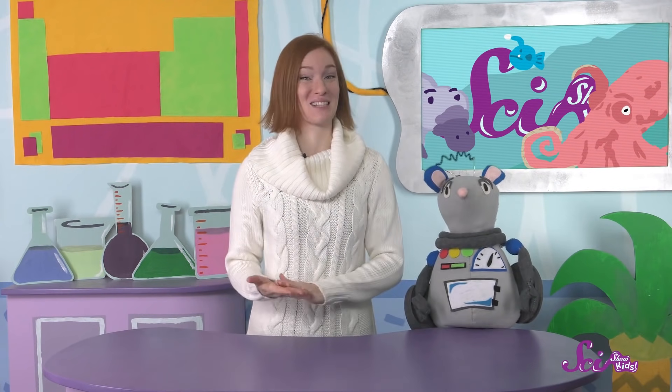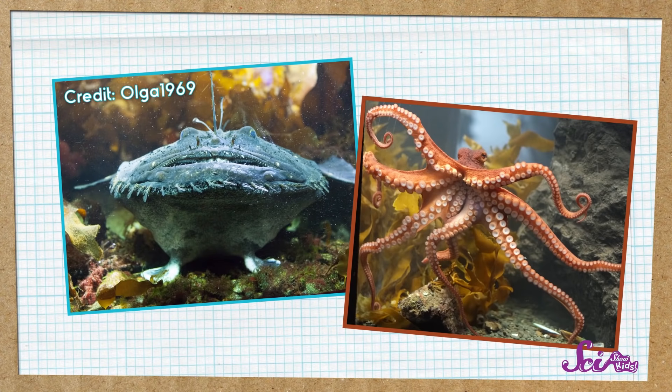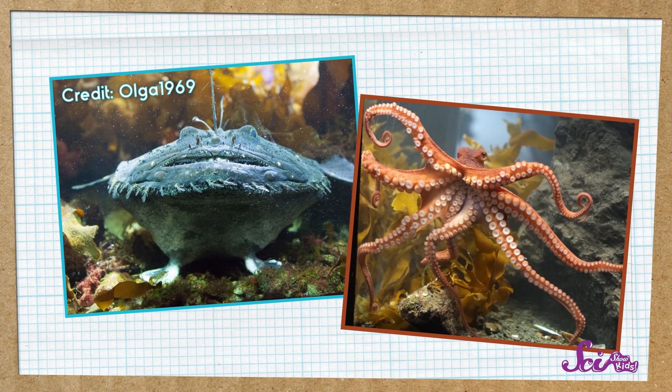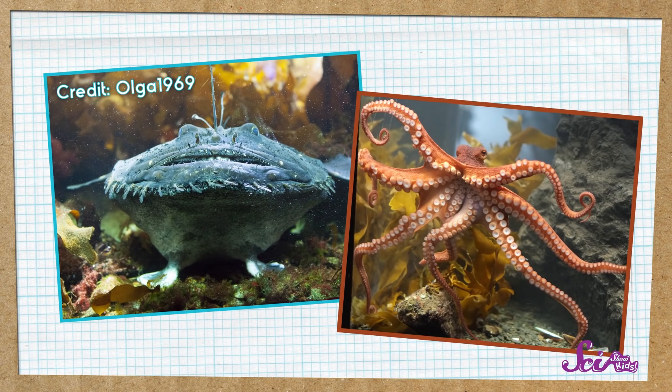Nature can be pretty weird sometimes. You might already know about some animals that are a little unusual, like the anglerfish with the light dangling from its head, or the octopus with its eight long tentacles.